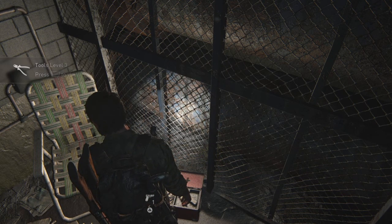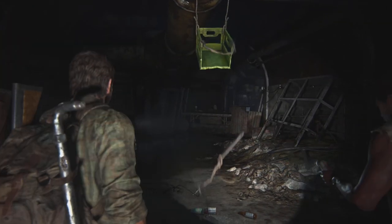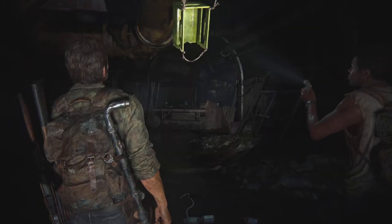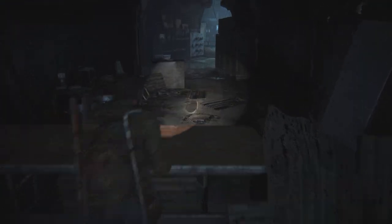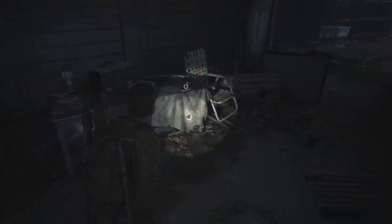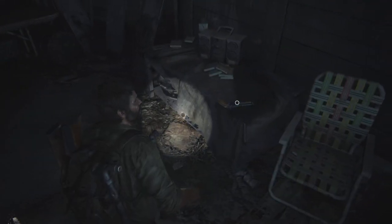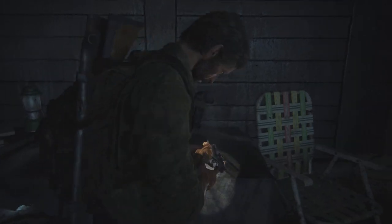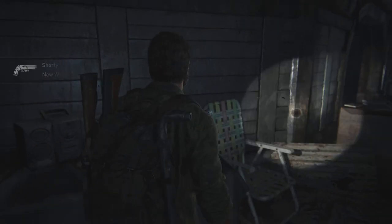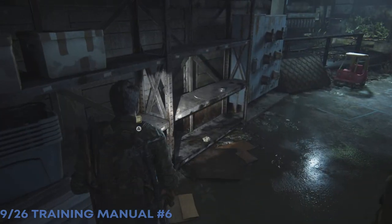You're going to come to an area with a sound trap, and carry on further to get the sawed-off shotgun — the Shorty, whatever they're calling it. Someone thought they could keep a place like this safe. Just past that, over on the shelf here, there's a training manual.